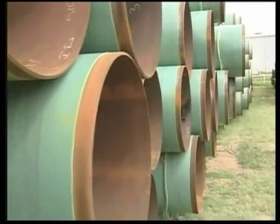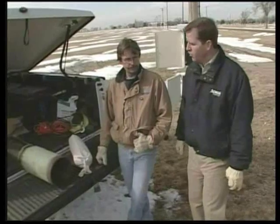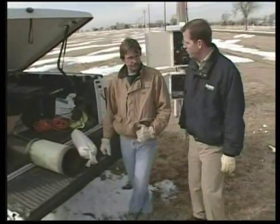Corrosion can be reduced and eliminated by adding coating to the pipe and by applying cathodic protection. So how is cathodic protection accomplished?